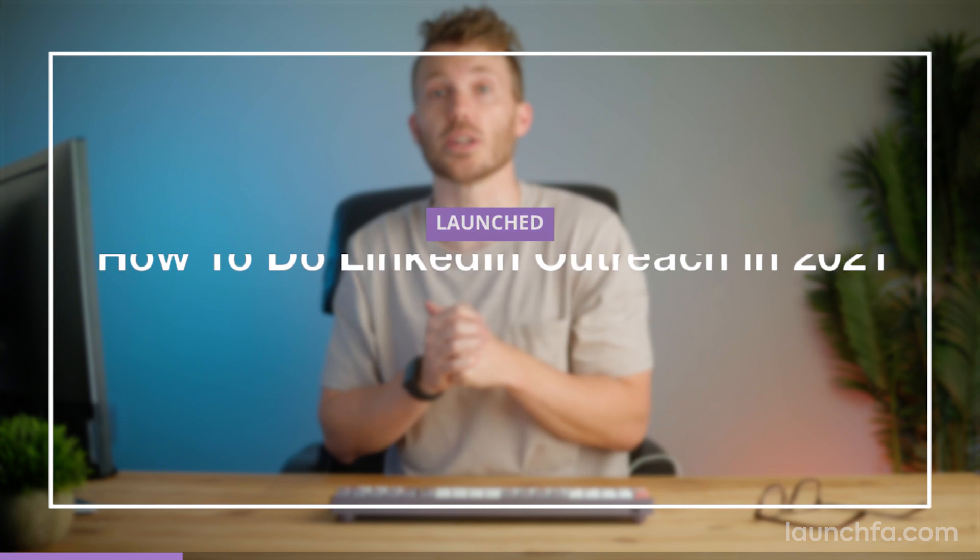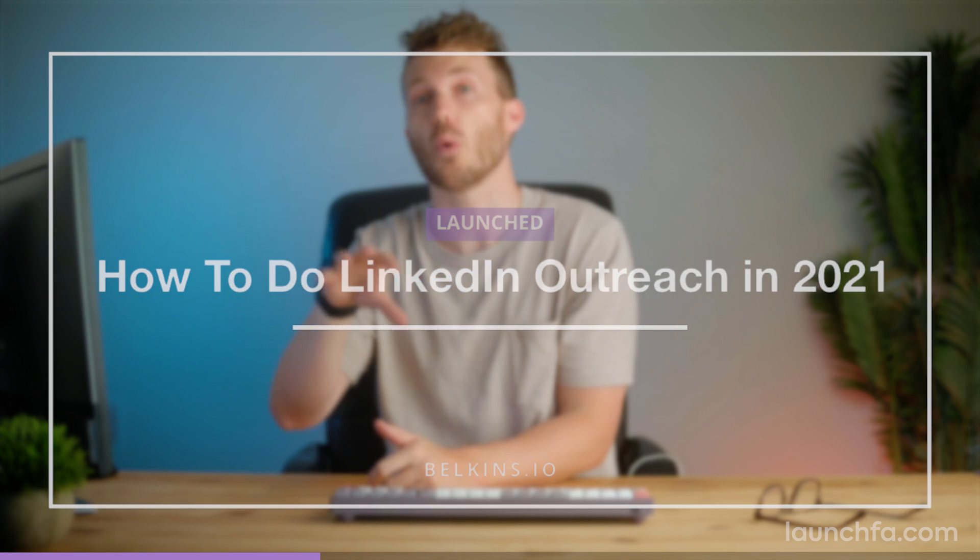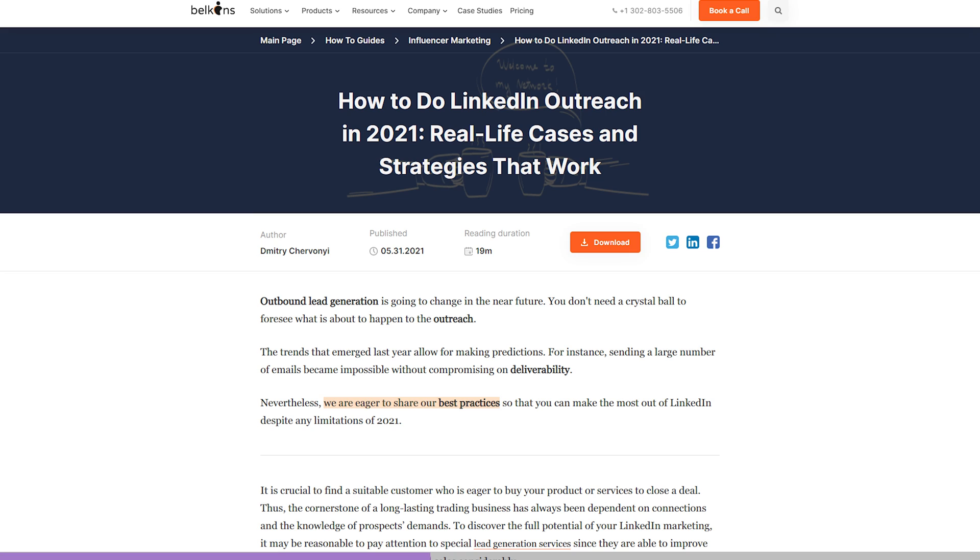We've all experienced bad LinkedIn outreach. That blasts still around, so it must be doing something productive, right? Here's a guide from an agency that actually knows what they're doing — how to do LinkedIn outreach in 2021. It's a little ebook of case studies from Belkins to give you some fresh ideas. Right now I need to hire several people — hard to get people — and if I knew how to LinkedIn, it's probably where I would turn. Check out the link in the video description below, hand over your name and email, and you can get this one for free.